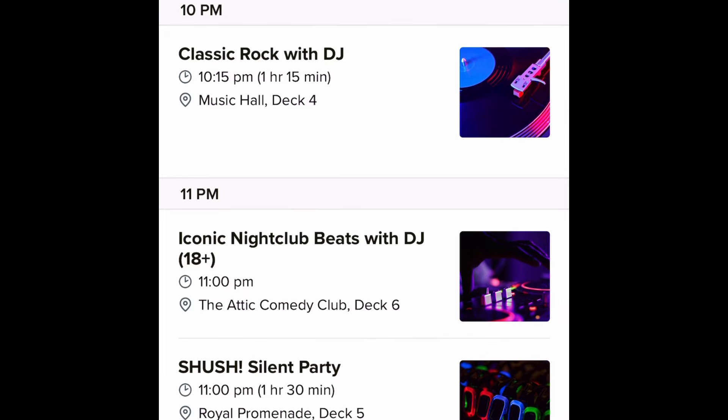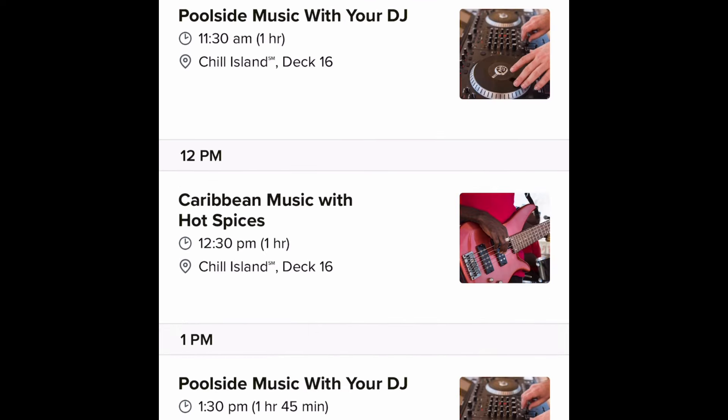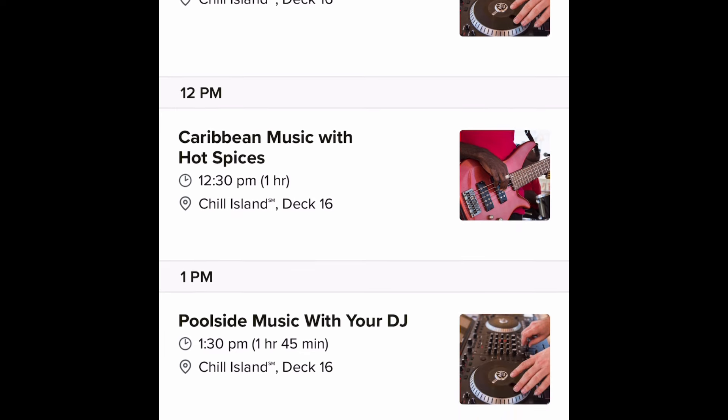Day two is a formal night — or as they call it, a Dress Your Best night — so folks will be looking amazing in their attire and taking pictures around the ship. I'm really hoping they have one of the photography portrait studios set up in front of the Pearl, which I think they will. Moving on to day three, we jump right to 11:30 a.m. — still the second day at sea, on our way to St. Kitts.